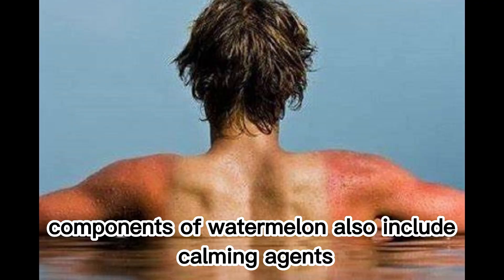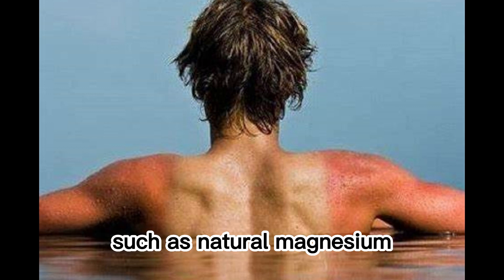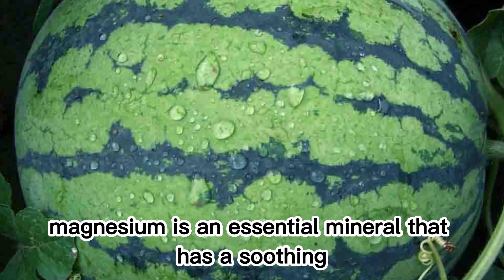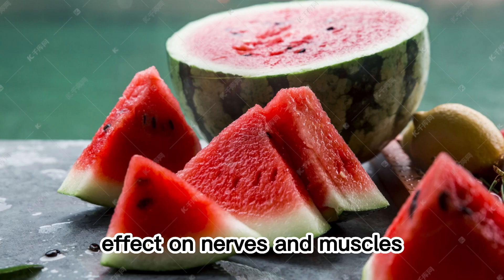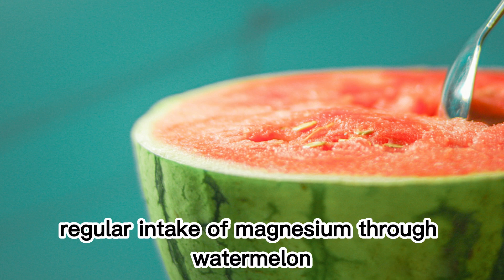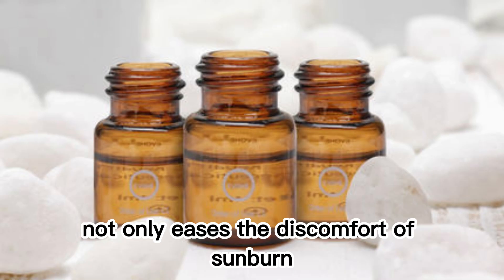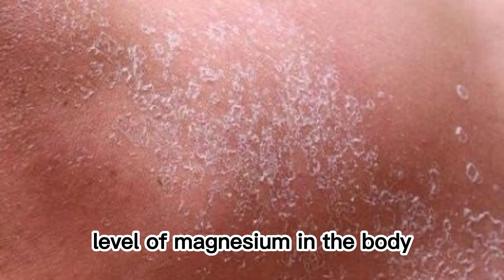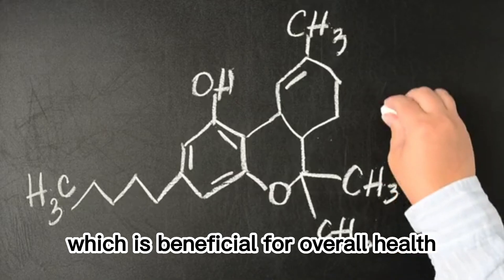Components of watermelon also include calming agents, such as natural magnesium. Magnesium is an essential mineral that has a soothing effect on nerves and muscles, helping to alleviate the pain and discomfort caused by sunburn. Regular intake of magnesium through watermelon not only eases the discomfort of sunburn but also contributes to maintaining a balanced level of magnesium in the body, which is beneficial for overall health.